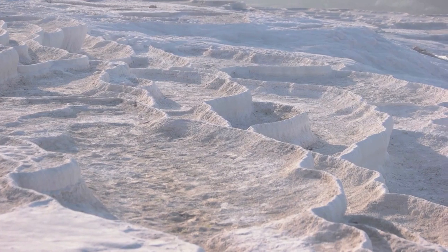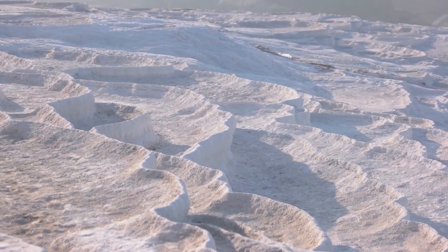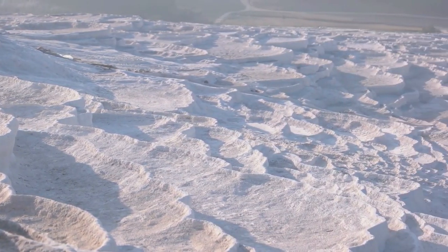Pamukkale is renowned for its unique travertine terraces, created over thousands of years by the flowing mineral-rich waters. But what exactly is the history behind this mesmerizing place?